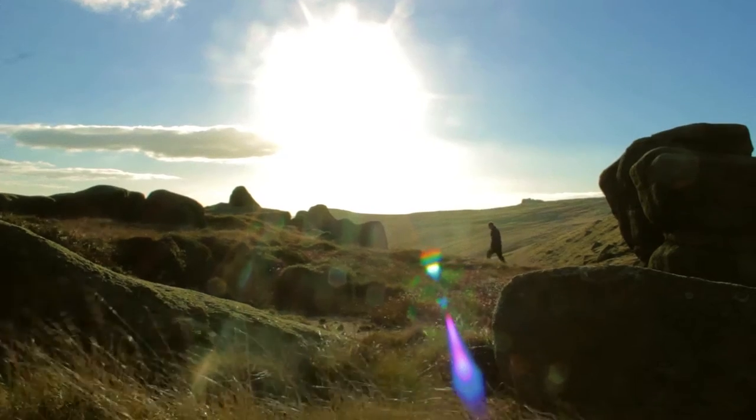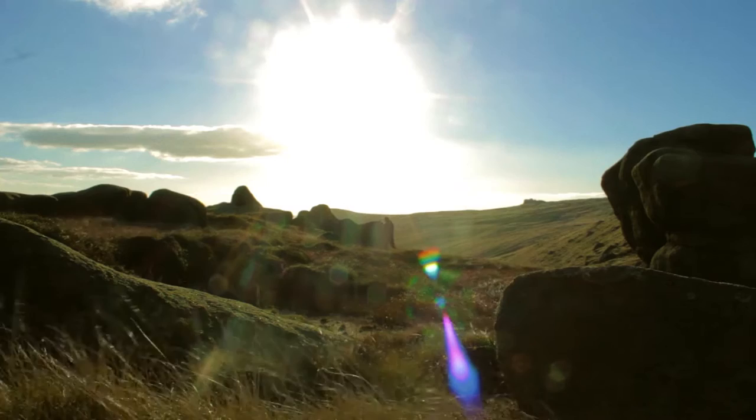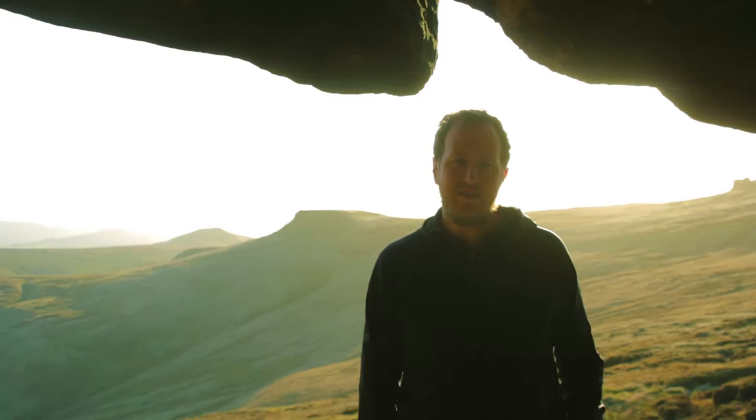I've been doing photography for about eight years. I started off mainly as a walker. I did my first walk up on Kinder Scout and after that I knew I had to buy a DSLR to record my memories in the moment, so that when I was older I'd remember them.